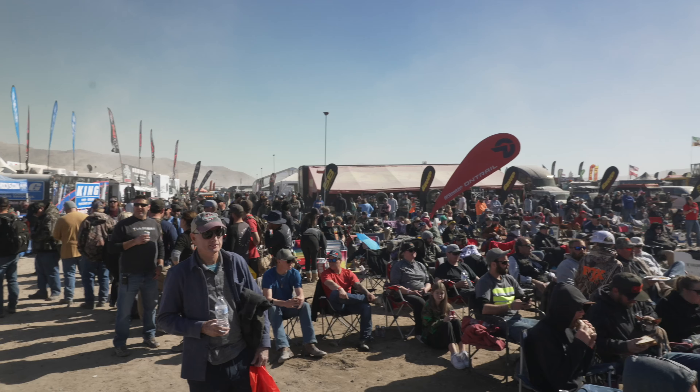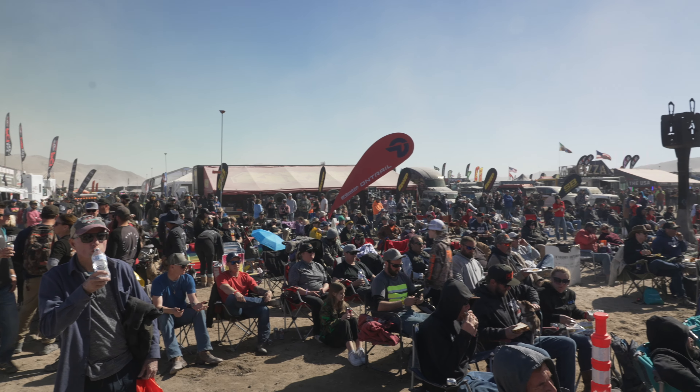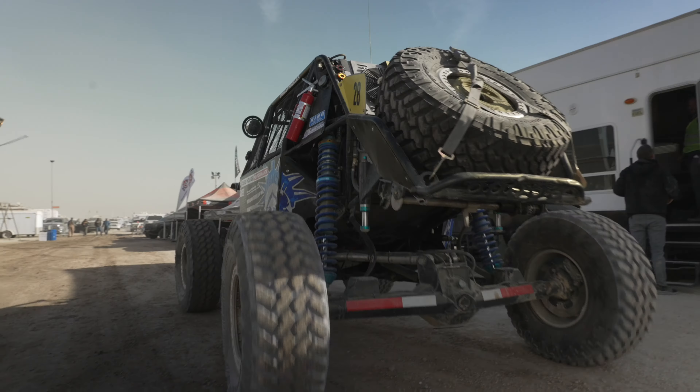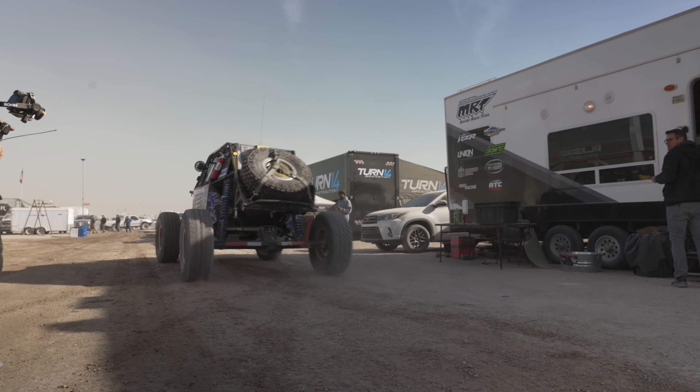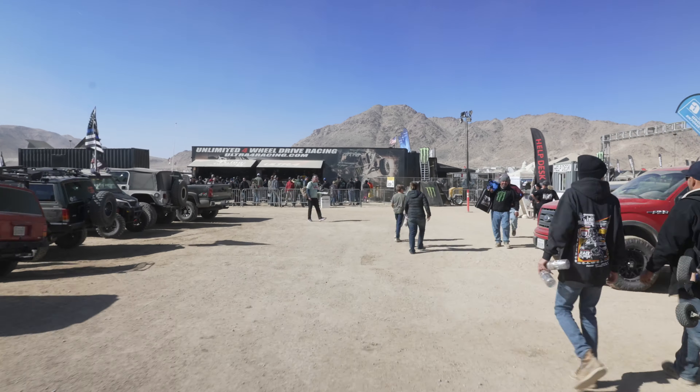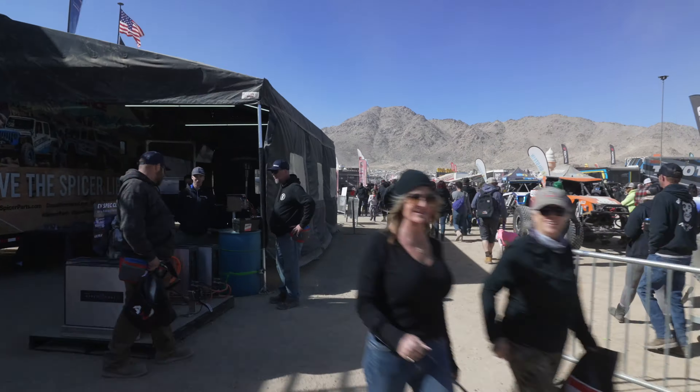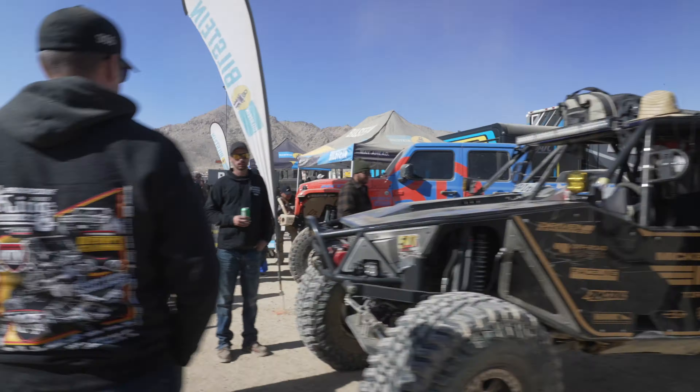Along with approximately 80,000 other spectators, the event has racing that encompasses desert trophy trucks, buggies, UTVs, Everyman Challenge, and of course the Unlimited 4400 race. Through the dusty days in the California desert, you'll experience a barrage of off-road insanity that must be seen in person to truly get the full experience.